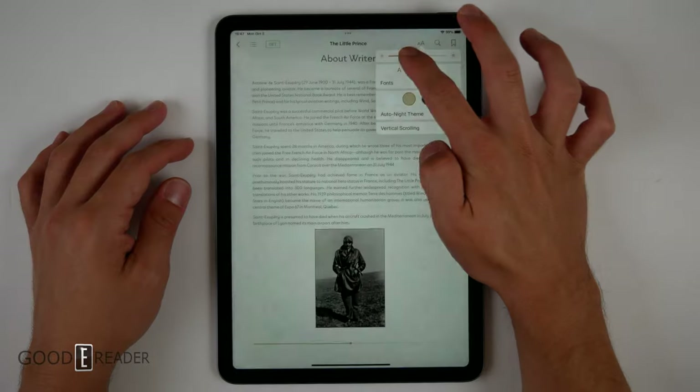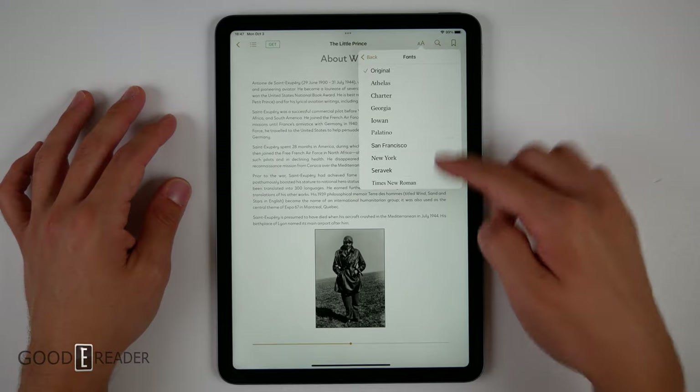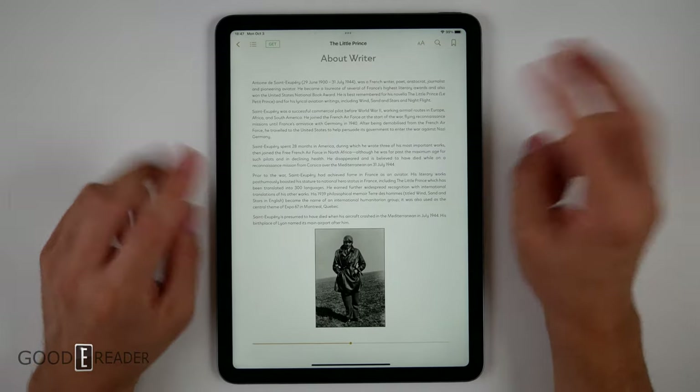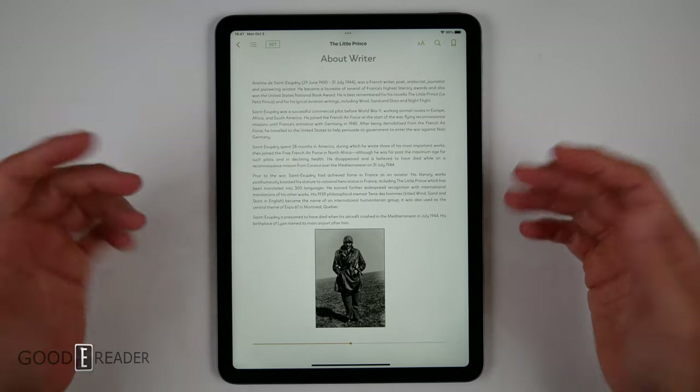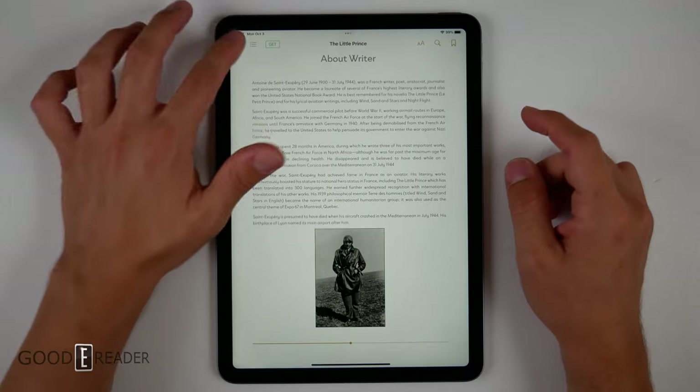You can turn the brightness up and down, and you have different font options as well. There won't be a way to sideload apps traditionally, but you can discover more reading applications on the Apple App Store.